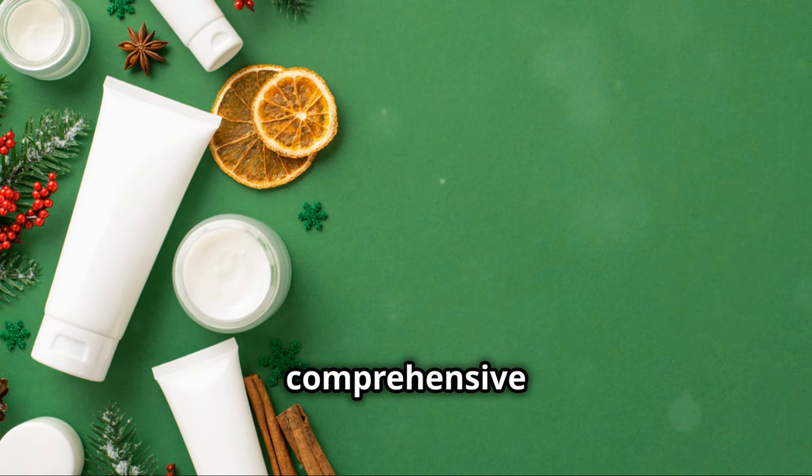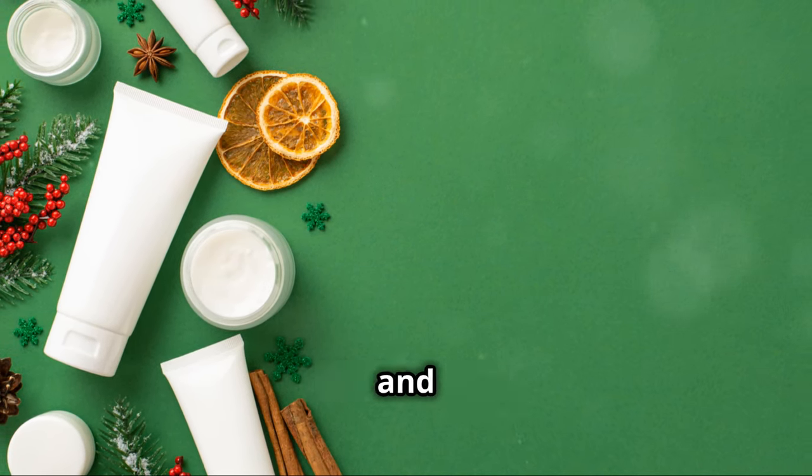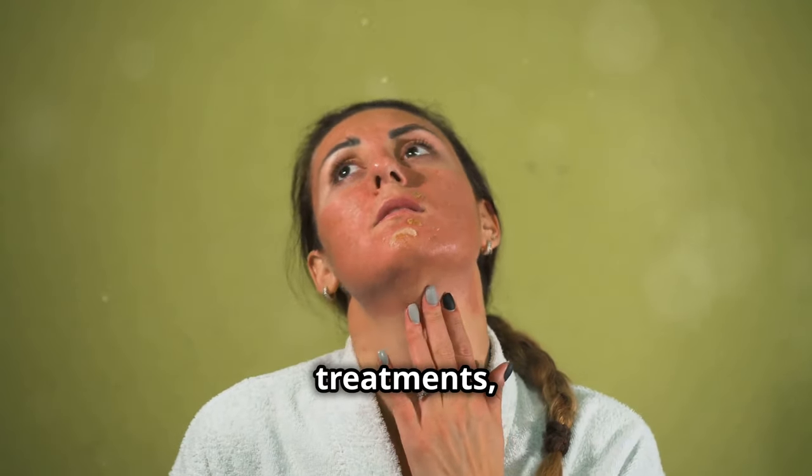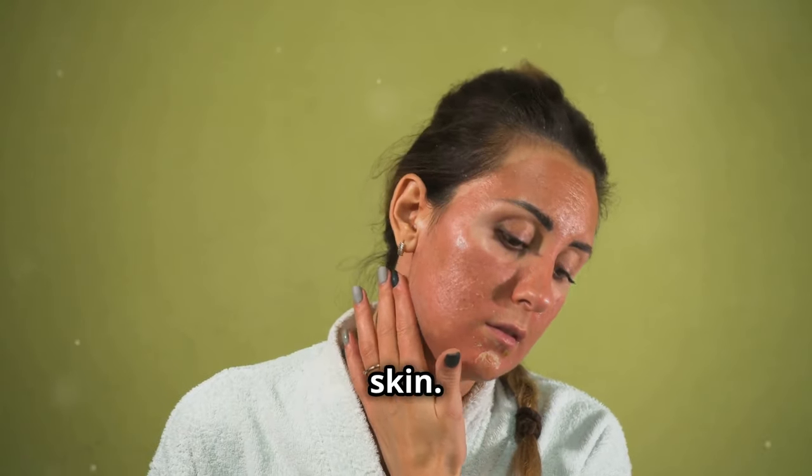So there you have it — a comprehensive guide to tackling blackheads and achieving clear skin. From cleansing to professional treatments, these tips and tricks can help you achieve blackhead-free skin.